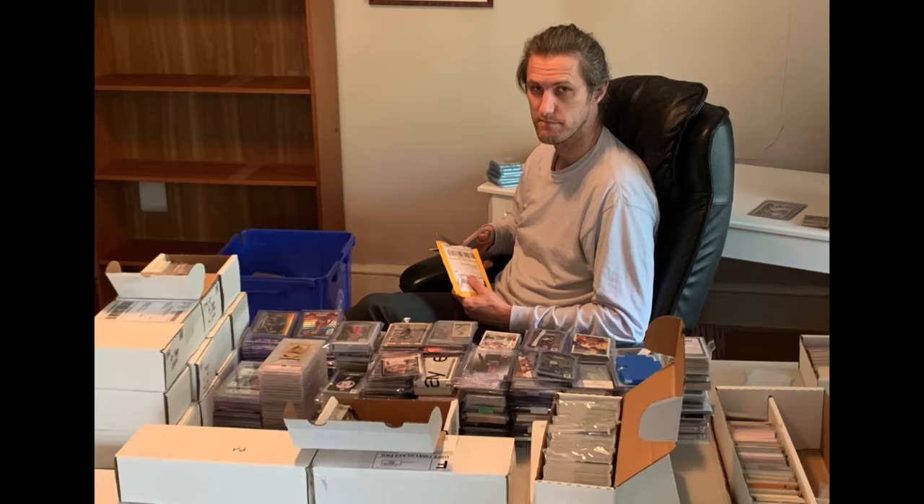Chris Sewell here, baseball card collector, investor, dealer in that order. Welcome everyone, regular rollers time, let's roll.